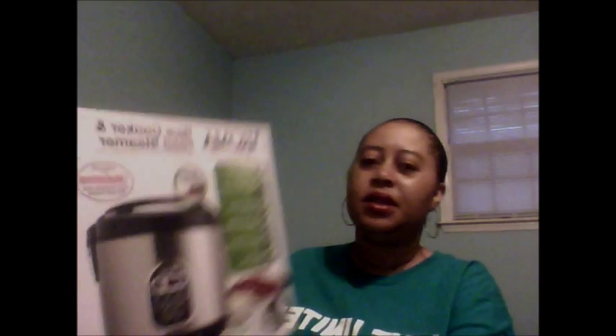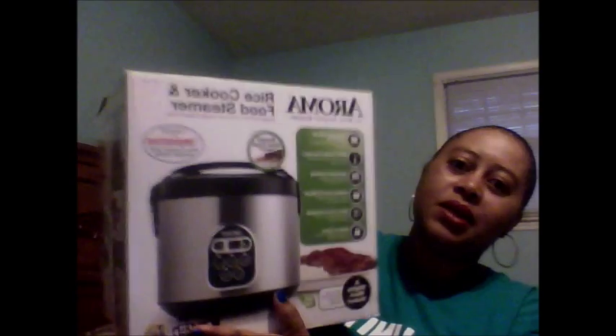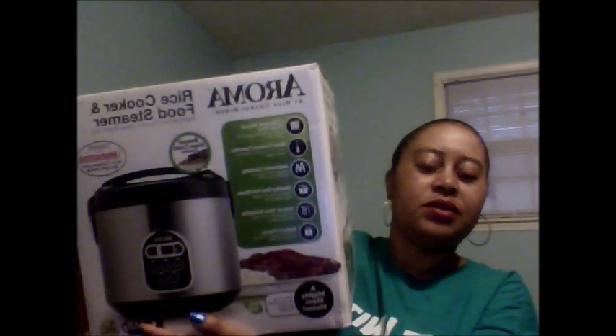With that same company I got a big old box to show you, which I received from them. They give you things to review, and what I received is this Aroma rice cooker and food steamer. That's perfect — right on time for Thanksgiving and Christmas.